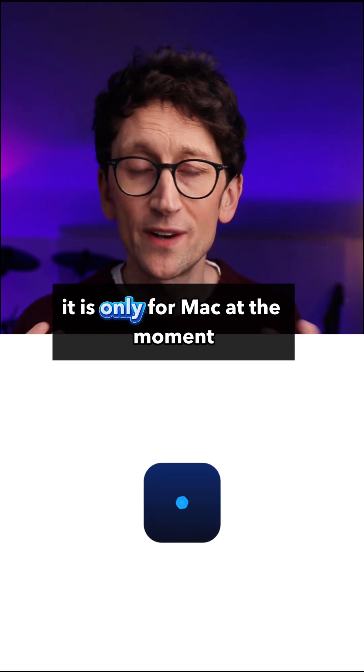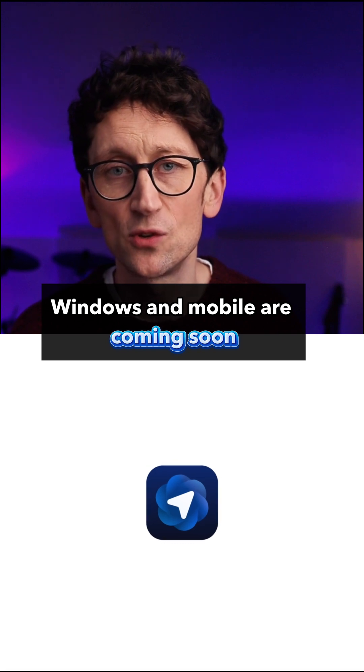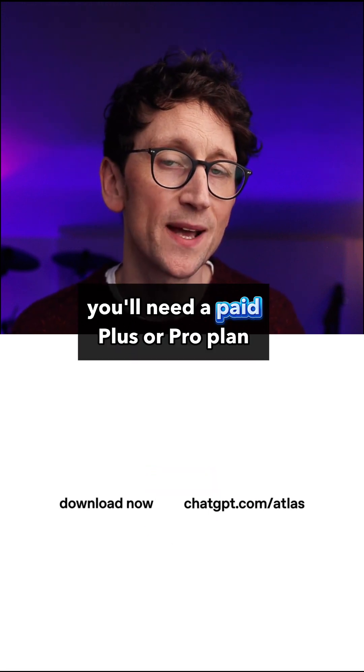Atlas is free to download for everyone. It is only for Mac at the moment — Windows and mobile are coming soon. And if you want to use agent mode, you'll need a paid Plus or Pro plan.